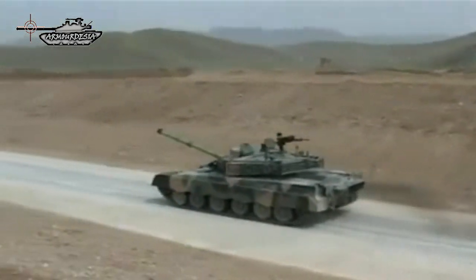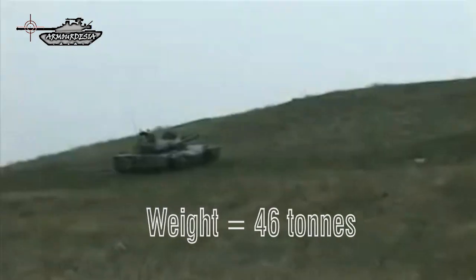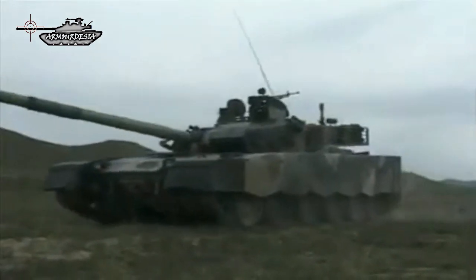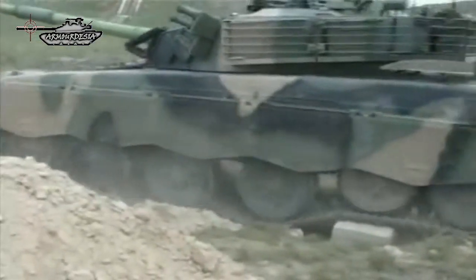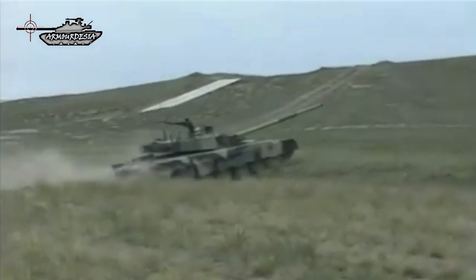The Al Khalid is fairly lightweight compared to Western tanks, weighing only 46 tons compared to the 60-ton M1 Abrams and Leopard 2. A power-to-weight ratio of 27 horsepower per ton gives a maximum speed of 70 kilometers per hour. The speed and agility help to improve survivability.